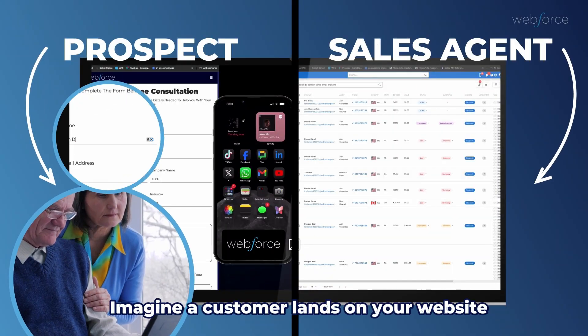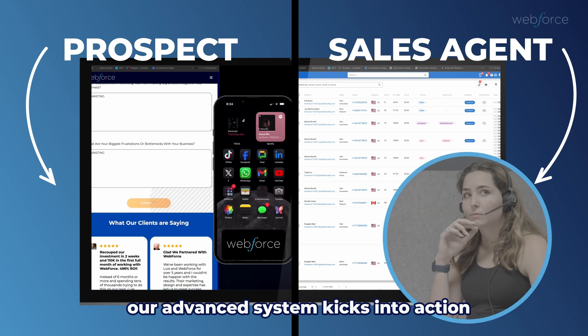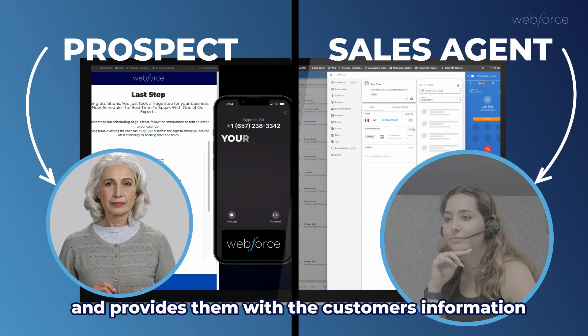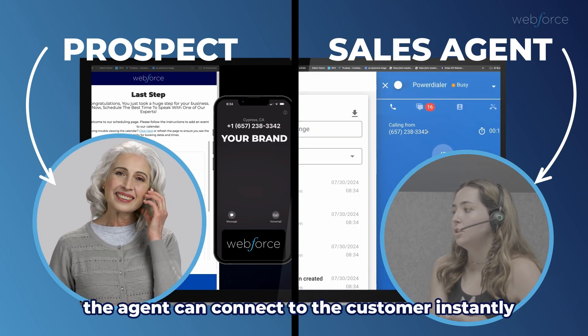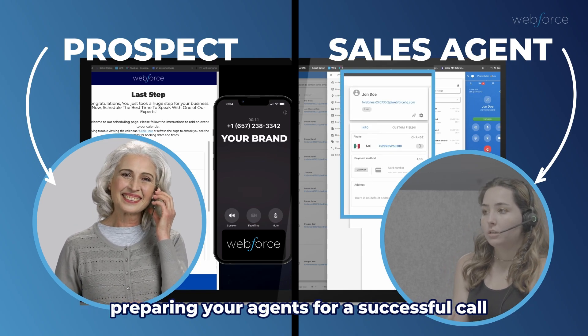Imagine a customer lands on your website and fills out a form with a few of their details, and as soon as they hit submit, our advanced system kicks into action. InstaDial immediately connects an agent and provides them with the customer's information. With just a click, the agent can connect to the customer instantly, and the agent's CRM pops up all the pertinent information, preparing your agents for a successful call.